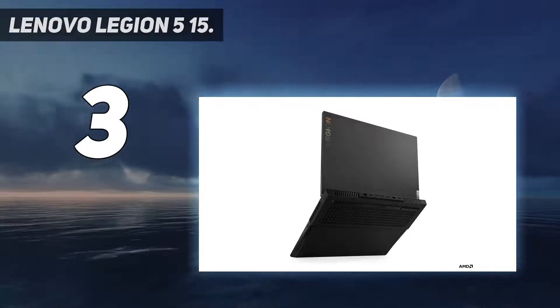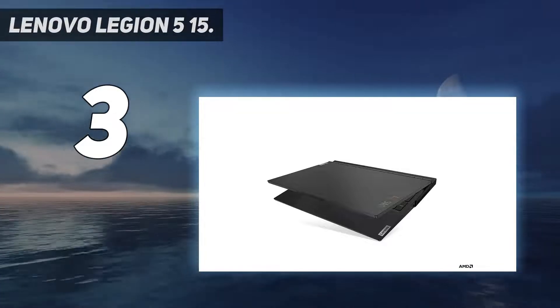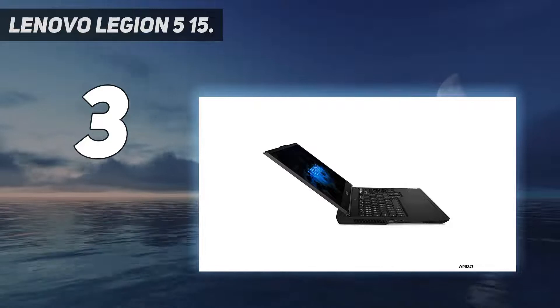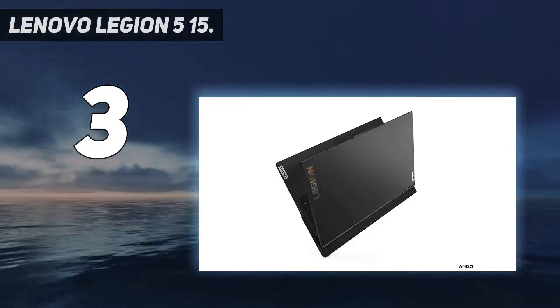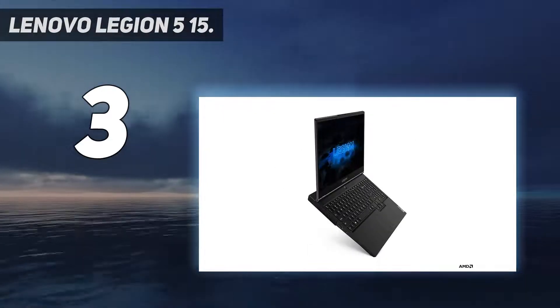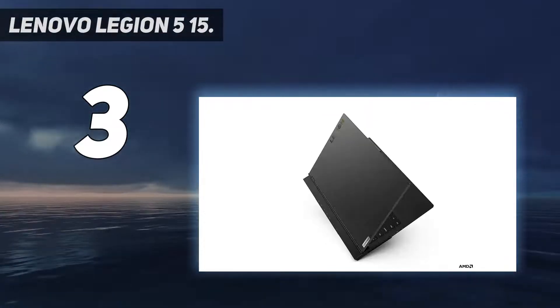The Legion 5 15's only major flaw is a small 512GB pre-installed SSD. If you're capturing video clips and also installing games, that space is likely to fill up quickly. That said, it features an empty second SSD slot, so users can install more storage when and if they need it.